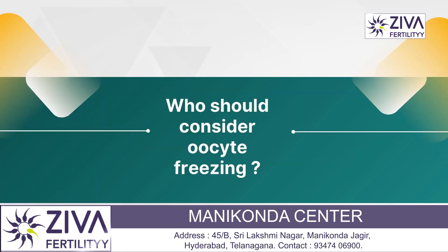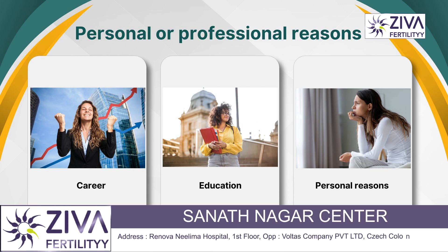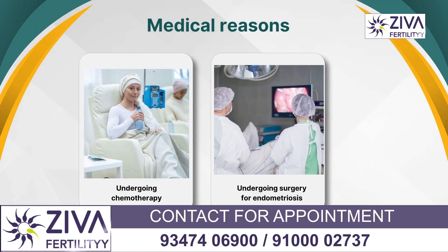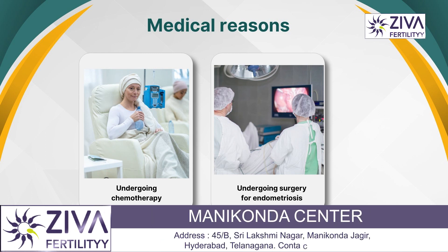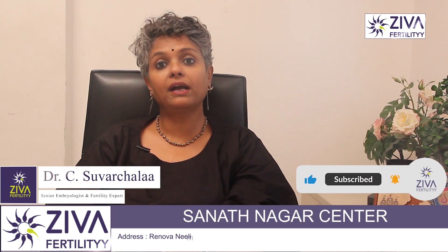Who should consider oocyte freezing? Women who wish to delay childbearing for career, education, or personal reasons can consider this. There are also medical reasons: women undergoing treatment that may affect their fertility, such as chemotherapy or cancer treatment, may consider this. Women with conditions like endometriosis that can impact egg quality and quantity over time can also think about freezing their eggs.